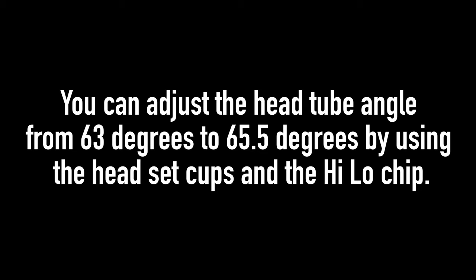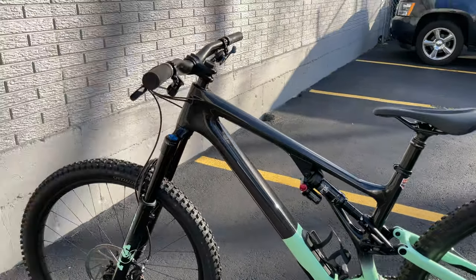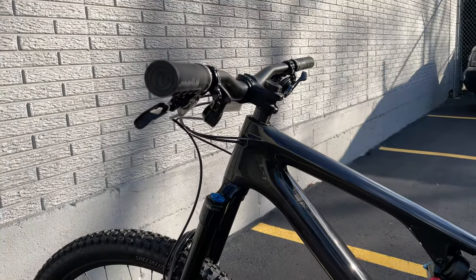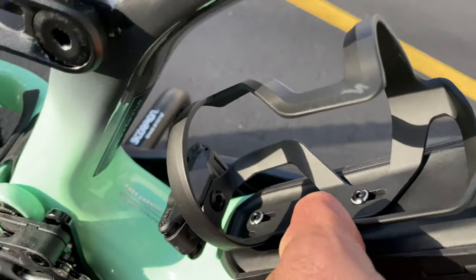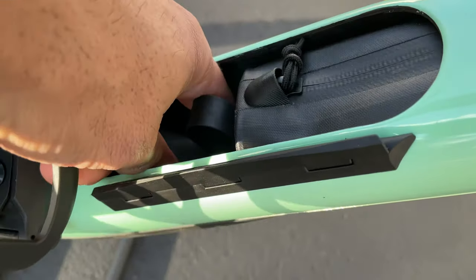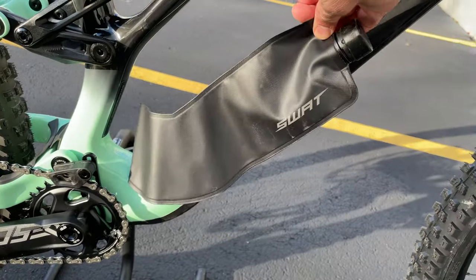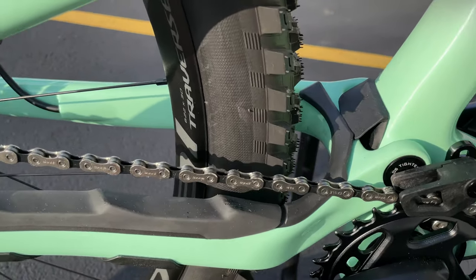You can also adjust how slack you want your head tube angle with the adjustable cups in the headset. So if you're riding tighter local trails, make the head tube angle a little steeper and raise the bottom bracket; if you want to hit the bike park, slam it and make it really slack. Also in the SWAT storage you've got a little multi-tool in the bottle cage, and opening the SWAT door you get a tube and a little pouch. There's also a little water bladder that stores into the down tube, so you can add additional water. Plus a full-size water bottle cage on top, so no pack necessary. There's also the chain stay protector with little ridges to quiet down the ride.